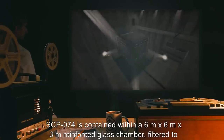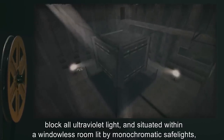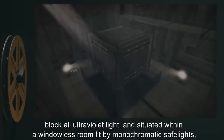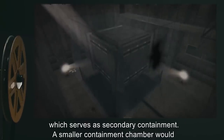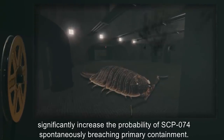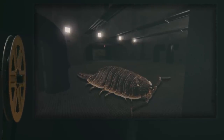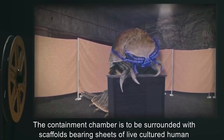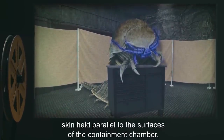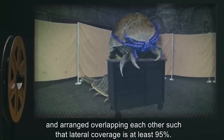SCP-074 is contained within a 6 meter by 6 meter by 3 meter reinforced glass chamber, filtered to block all ultraviolet light, and situated within a windowless room lit by monochromatic safe lights, which serve as secondary containment. A smaller containment chamber would significantly increase the probability of SCP-074 spontaneously breaching primary containment. The containment chamber is to be surrounded with scaffolds bearing sheets of live cultured human skin, held parallel to the surfaces of the containment chamber, and arranged overlapping each other such that lateral coverage is at least 95%.